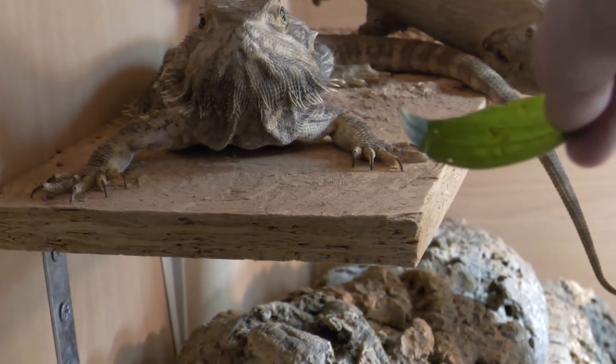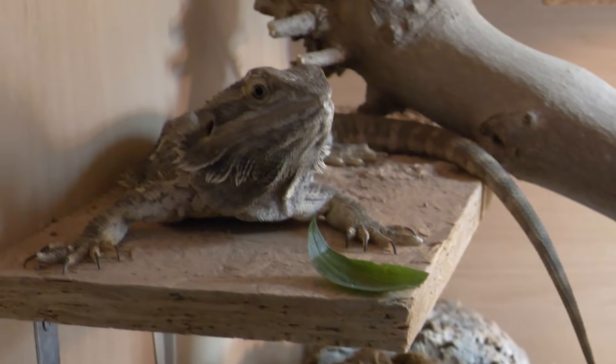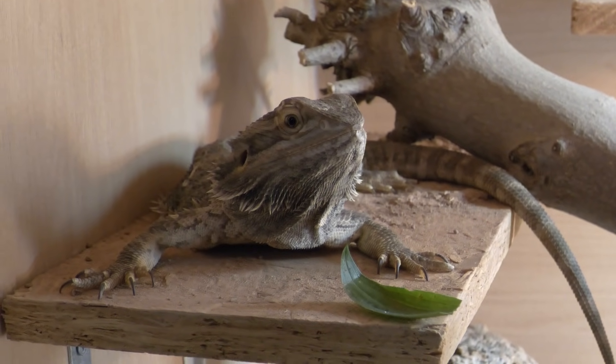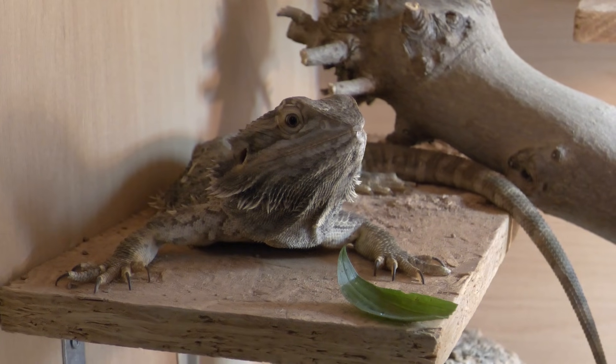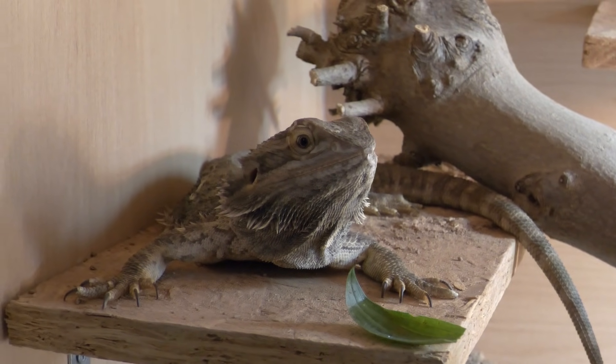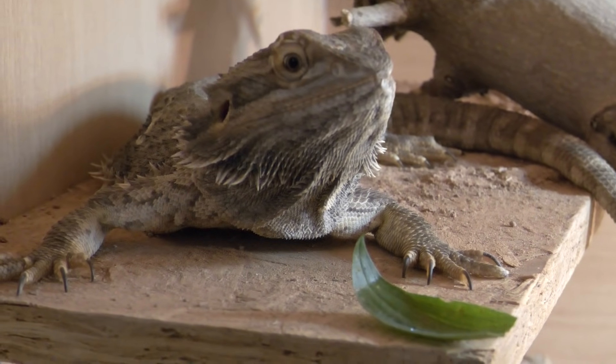Another major sign that your bearded dragon might be going into brumation is a reluctance to eat food, or even no desire for food whatsoever. My bearded dragon goes absolutely nuts for plantain and dandelion, but for the purpose of this video I put a piece of plantain in front of her and there was no real reaction — she wasn't interested. She's getting ready to sleep and hunker down.